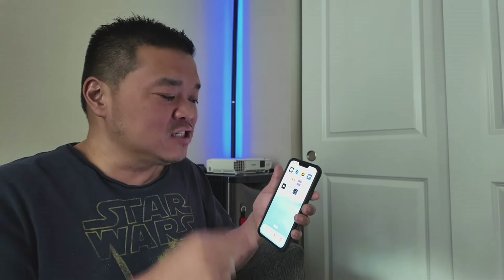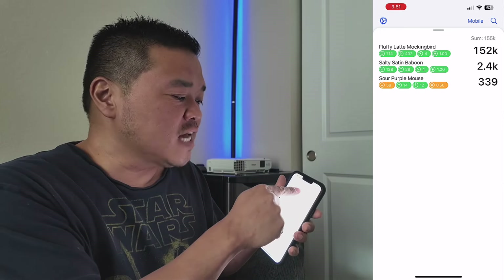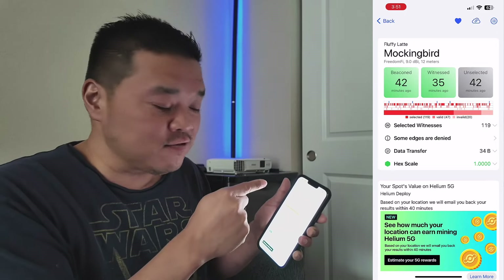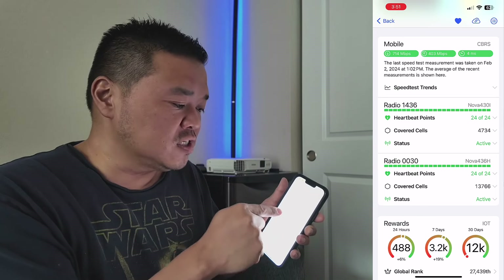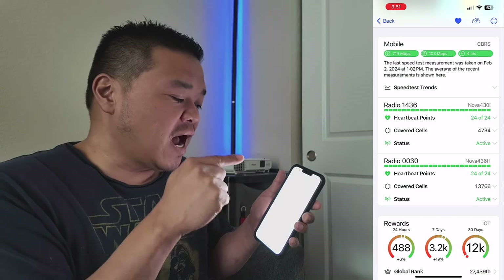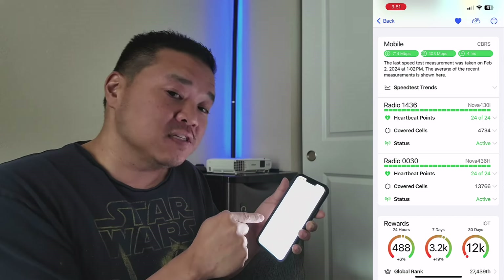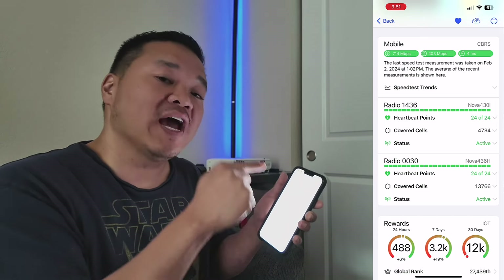That last part is really up to you. What I mean by that is you need to get Helium Geek — get it installed on your phone, add your device and heart it or favorite it. That way you'll be able to go down and see your radios. I have my Nova 430 and my Nova 436 listed right here. I needed to see it so I could verify that at the time I had zero heartbeats.